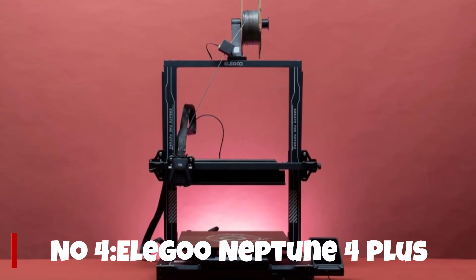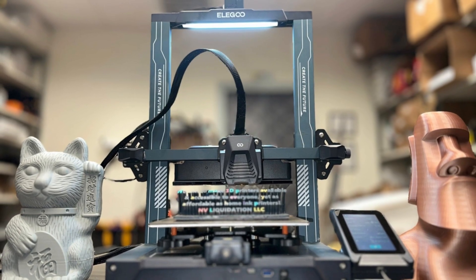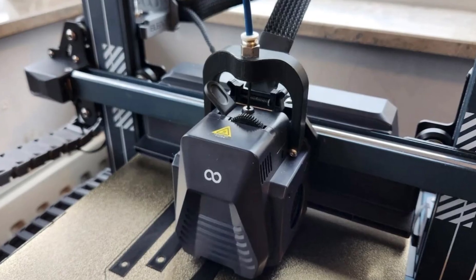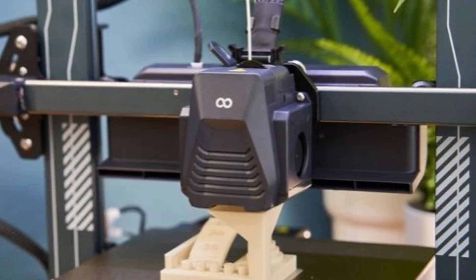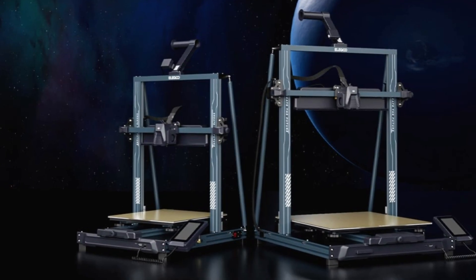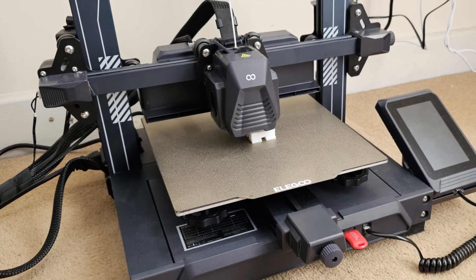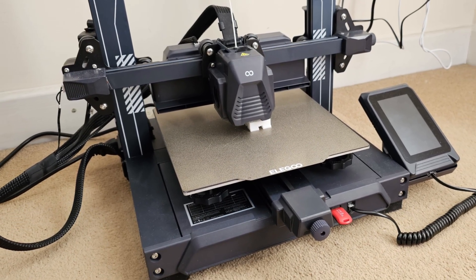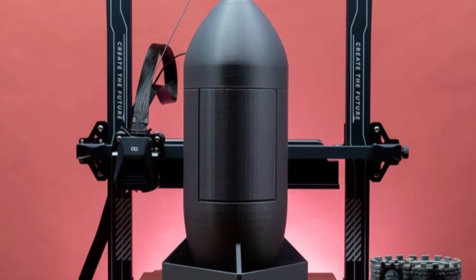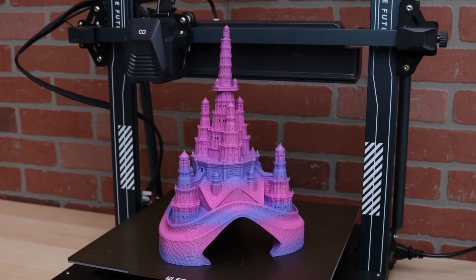Number 4. The Elegoo Neptune 4 Plus is a seriously impressive machine for creators who want professional-grade performance without a professional-grade price tag. Right out of the box it stands out with its massive 320×320×400mm build volume, perfect for printing helmets, cosplay armor, large prototypes, or multiple parts in one go. Combined with Klipper firmware pre-installed, you're getting ultra-fast printing speeds up to 500mm per second with exceptional precision — a game-changer for productivity.